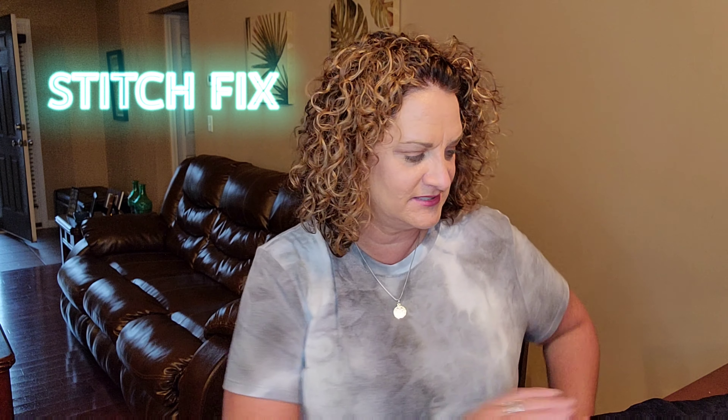Hey guys, it's your gal Jenny June. Thank you so much for tuning into my channel and into today's video. We're gonna be unboxing and trying on my latest from Stitch Fix — I got my little bundle right here.